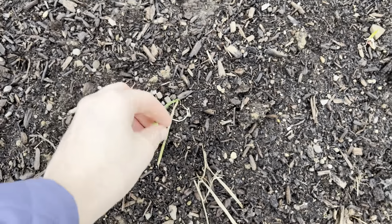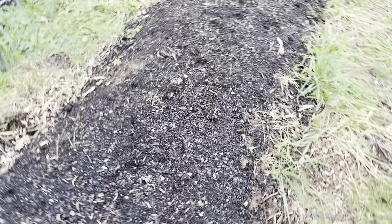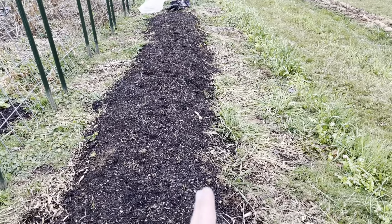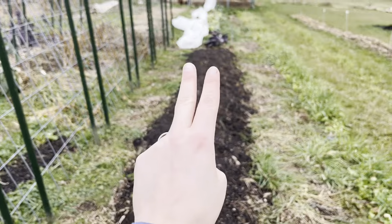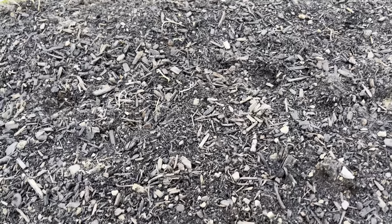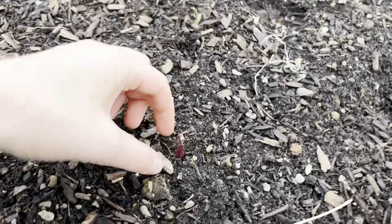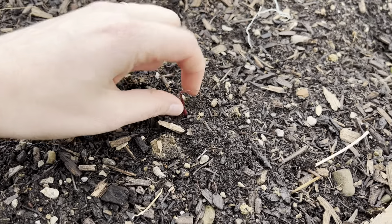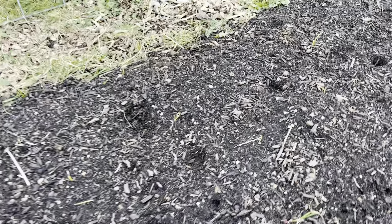These are overwintering onions. I seeded them in July. There are red ones — you won't be able to see it well on camera, but those are red — and then two little rows of high keeper, which are meant to be an extremely long day variety. I had good luck growing onions from seed last year. This one has died off — just flat and sad, which does happen. I didn't mulch these. I'm just being a slacker, so I'm surprised they're doing as well as they are. It just attests to how hardy they really are.